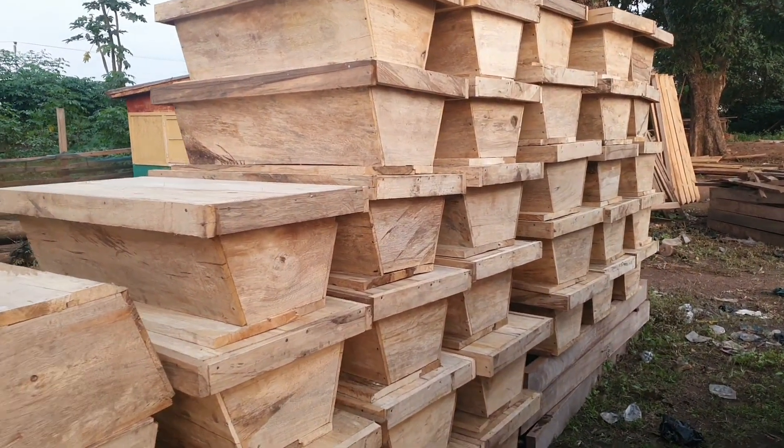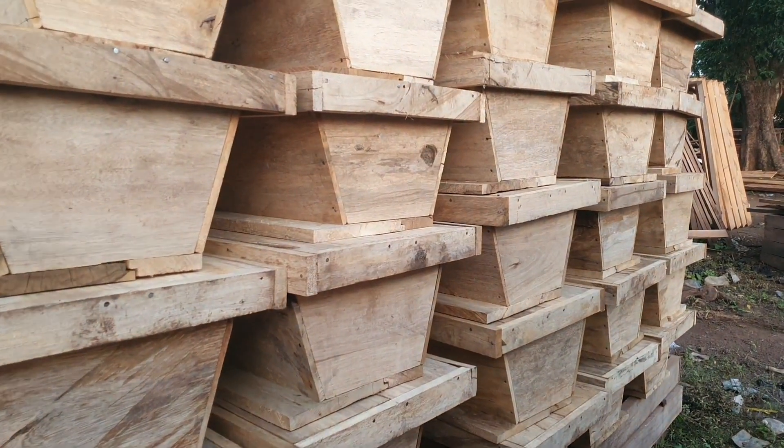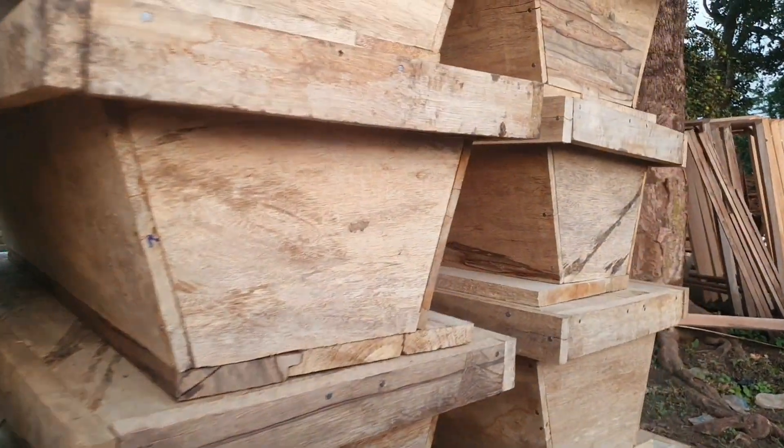Hello guys, today on Rising Farmers is the construction of Kenyan turbo beehives. Beehives are used in keeping bees which at the end of the day helps in the production of honey.